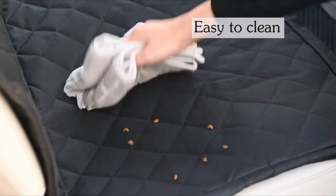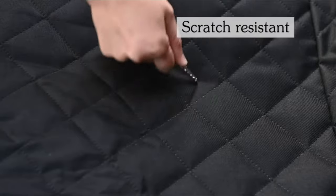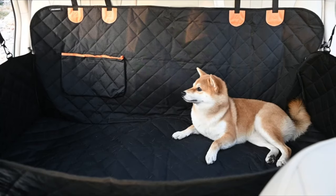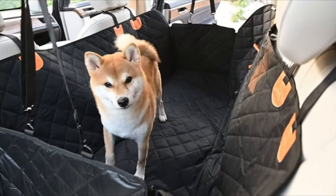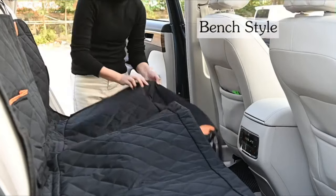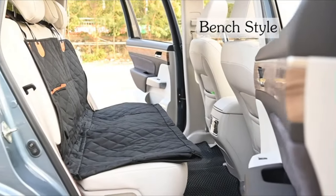100% waterproof and wearproof. Made of four-layer fabrics, this dog car seat cover is 100% waterproof to protect your seat from mud, liquid, hair, or any mess. Durable to avoid scratching your leather seats and comfortable for long road trips. No more endless sweeping.